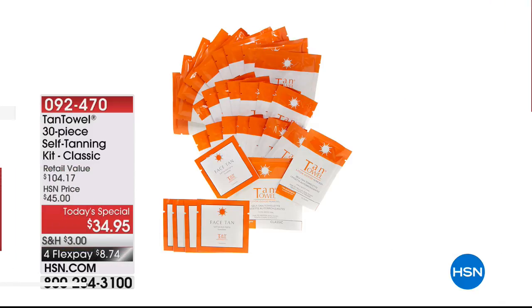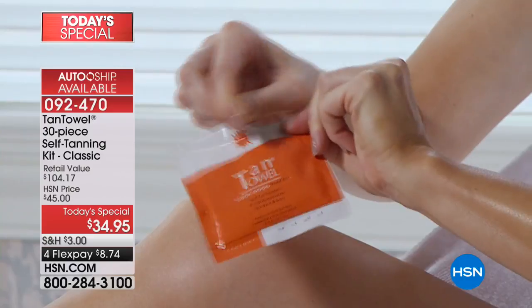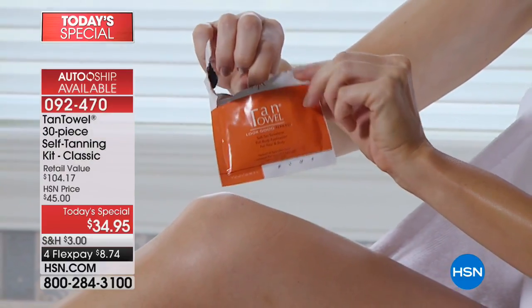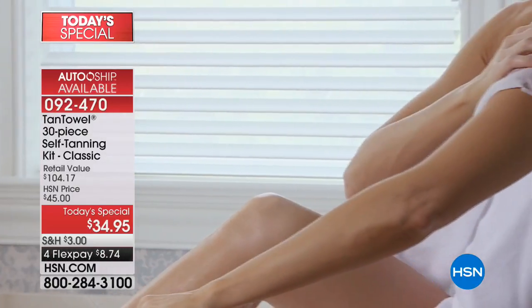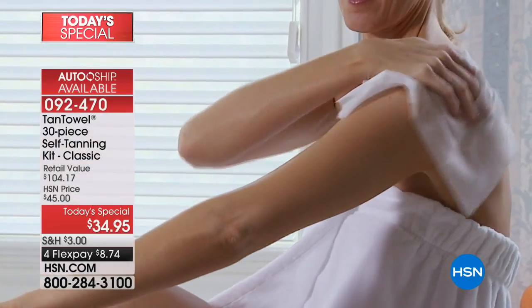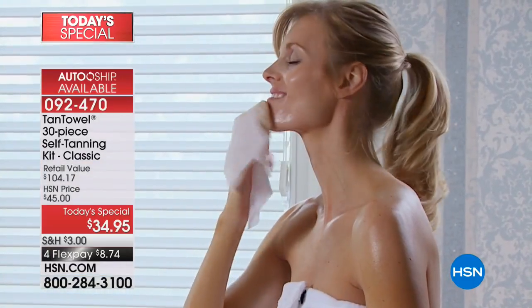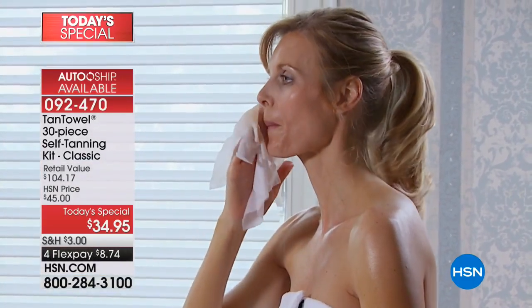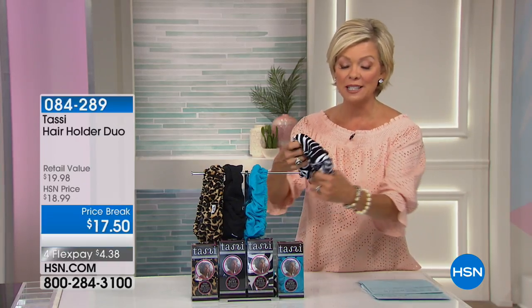As we talked about exfoliation, you know how much better your tan is going to be when you exfoliate and prep your skin first. Our Tan Towel set comes with face towels too — five face, ten full body, fifteen half body — for that gorgeous summertime glow. Your tan looks great with or without exfoliating, but especially on the face. This is a great follow-up to the Michael Todd Sonic Smooth. Another thing to consider: the Tassie hair holders, semi-new at HSN.